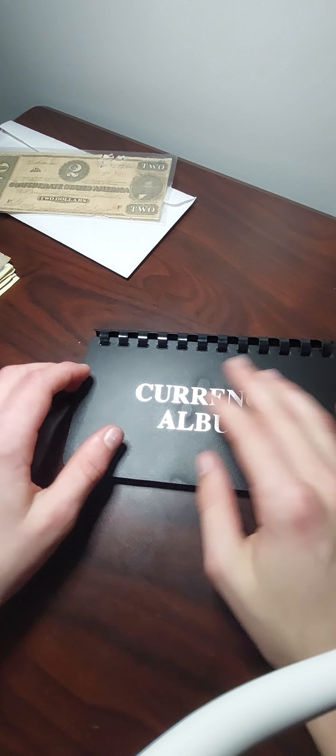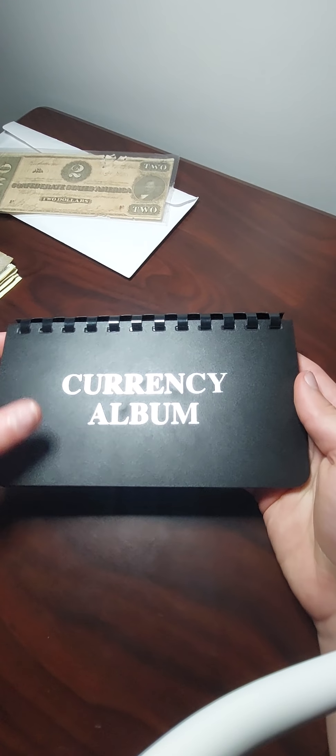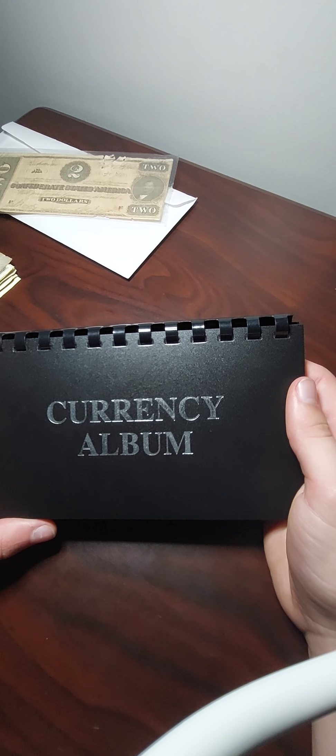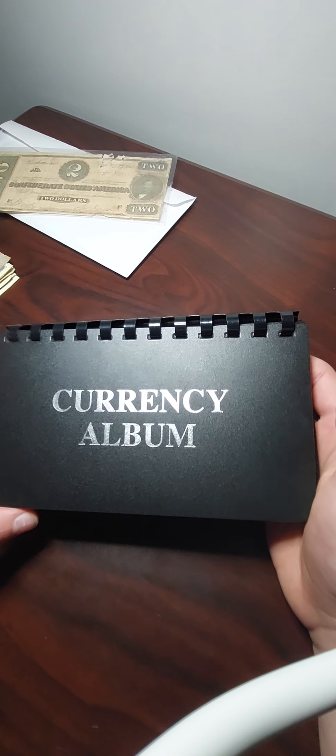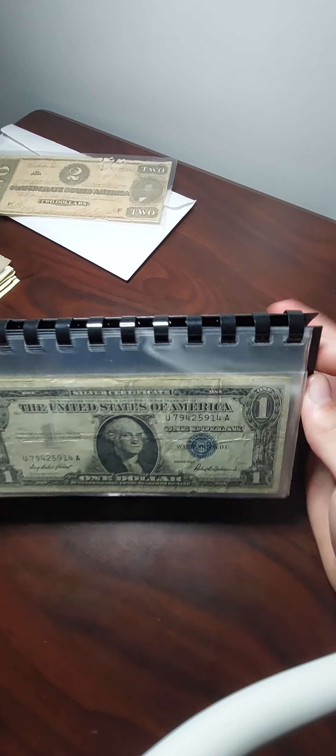Now we're on to the last thing for this video, which is my currency album. This has all the paper money I've collected in past videos, and I'll be moving bills here going forward.